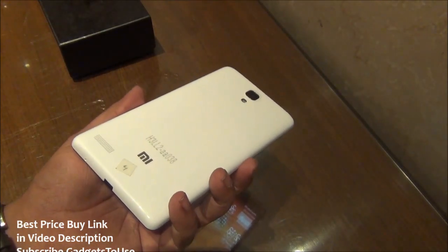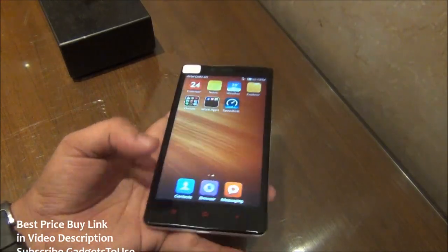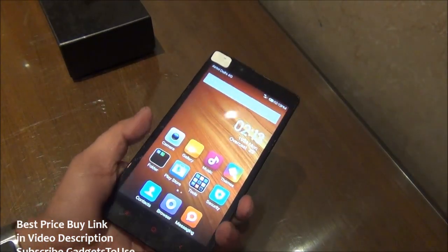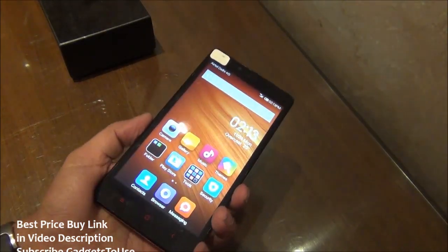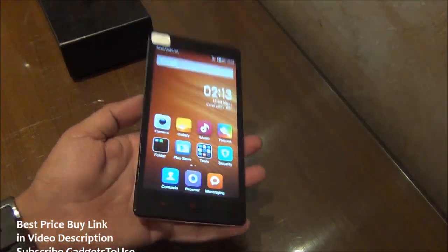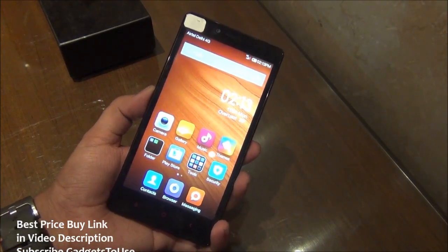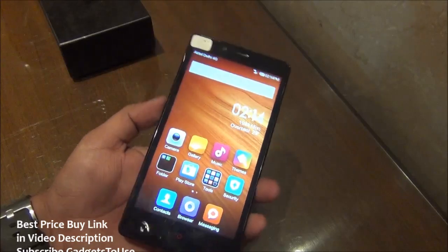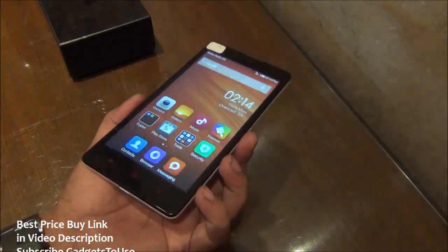The Redmi Note 3G will come for a price of 8999 rupees and will be available for the first time on 2nd December. One thing to note is that when the sale of the Redmi Note 3G starts in India, the Redmi 1S will be discontinued. This device has a bigger display compared to the Redmi 1S, but the Redmi 1S will not be available in India after the Redmi Note 3G or 4G sale starts — you will not be able to buy it through Flipkart from 2nd December.